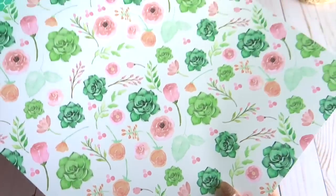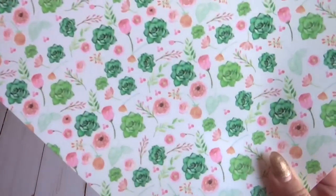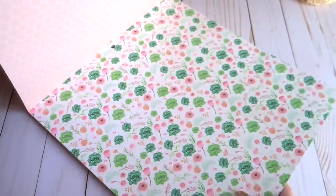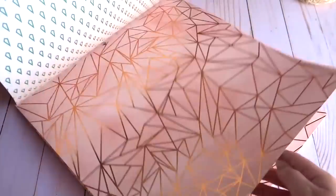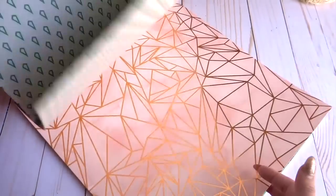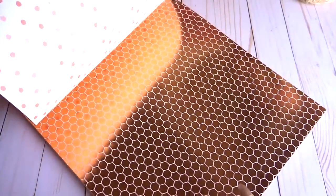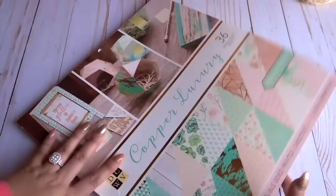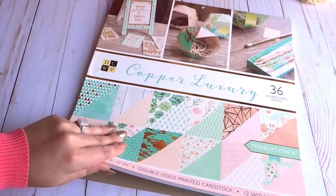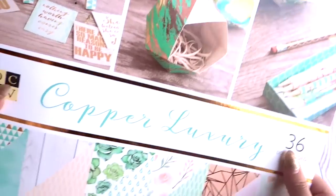There's a gorgeous copper and distressed green page, and one with rose gold and green flowers. I love the polka dot ones too — it's all very beautiful. That is the Copper Luxury collection, so lovely. These are so cool and fun.